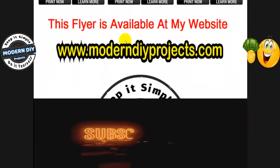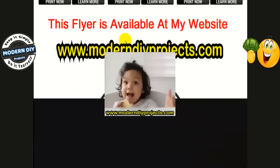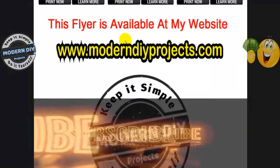All right guys, here we are at the end of the video. Hope you enjoyed these coupons. Check out the other videos for the other sales going on right now at Harbor Freight. Hit that thumbs up button, hit that subscribe button, and I'll see you guys on the next one. Bye bye for now.